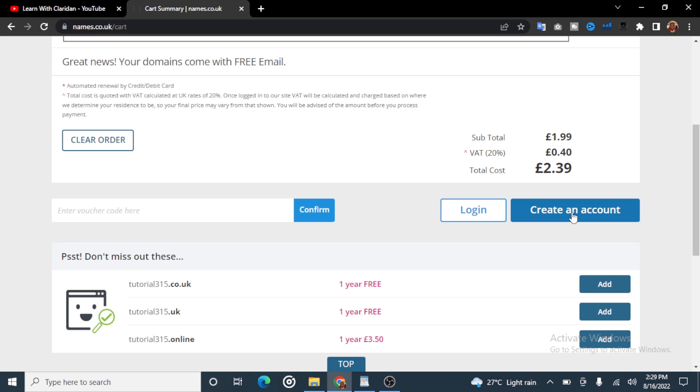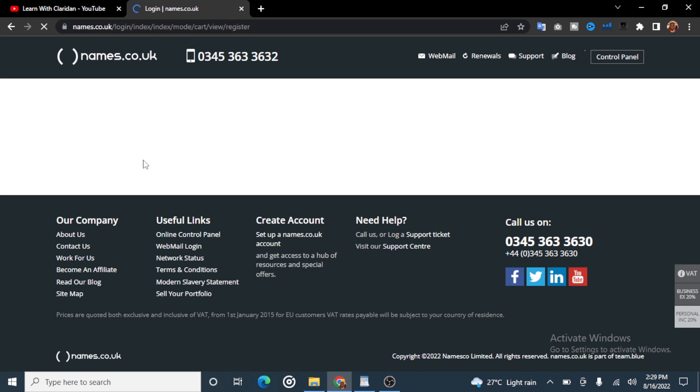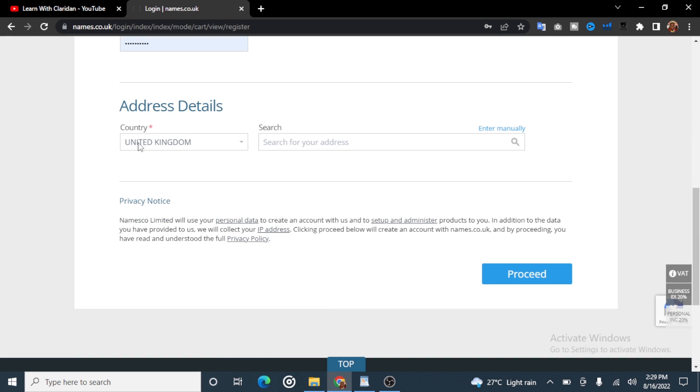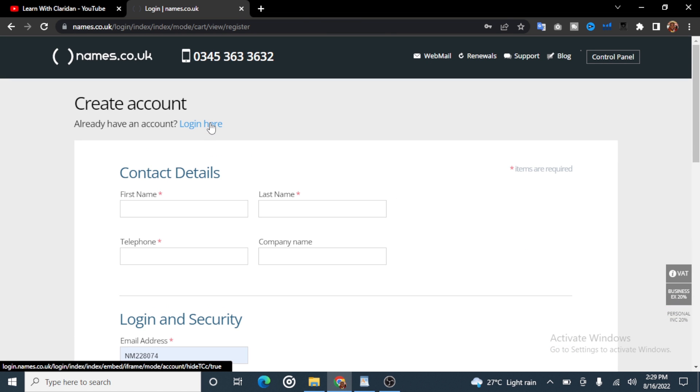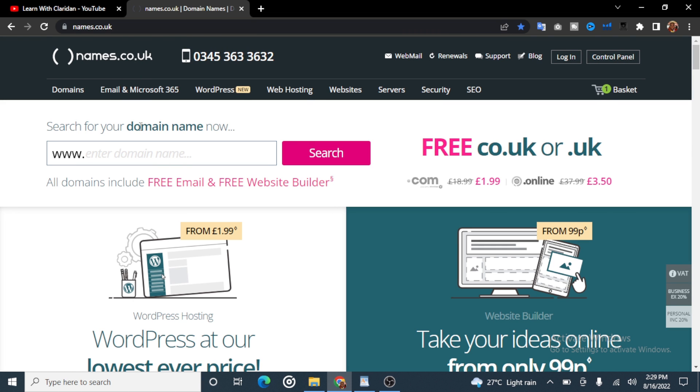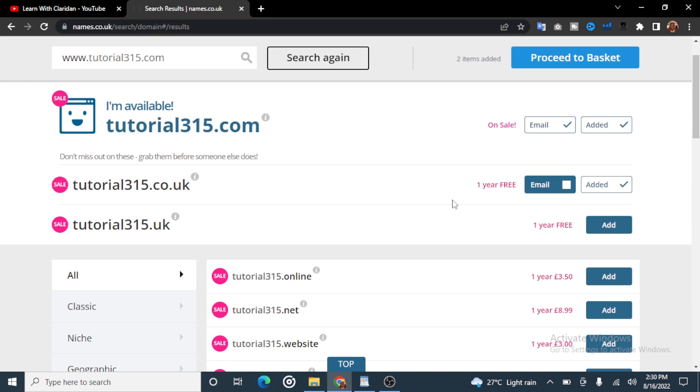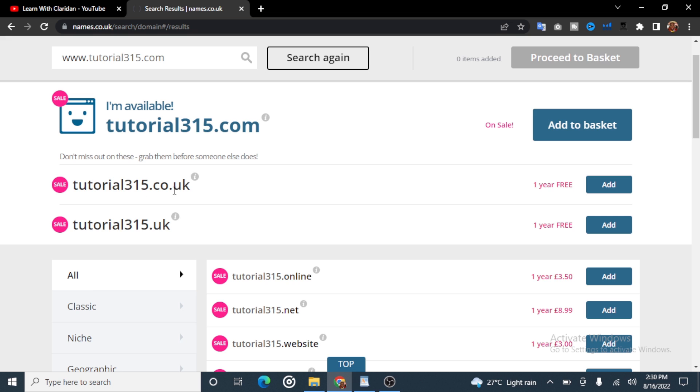To get this domain you just have to create an account. You can proceed to create an account and enter your details — your first name, last name, and login. Now I am going to show you how you can get a .co.uk and a .uk domain as well, as those ones are totally free. I'm going to come here and type in tutorial015.com again to show how to get the free domains.